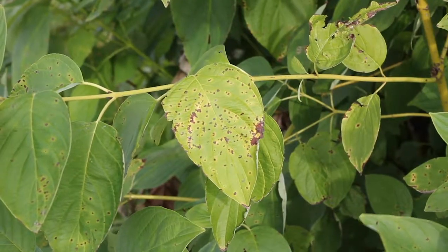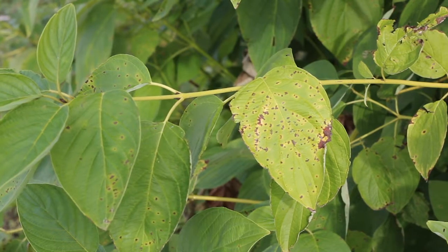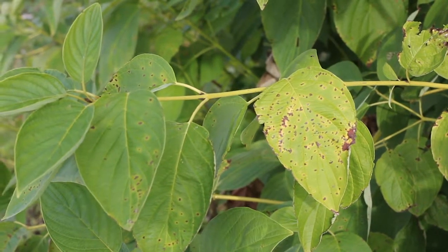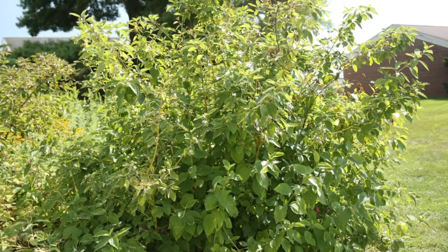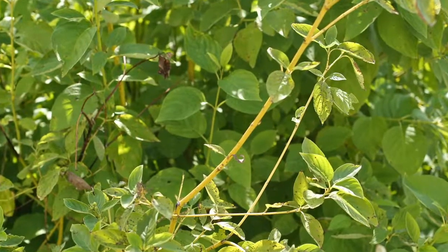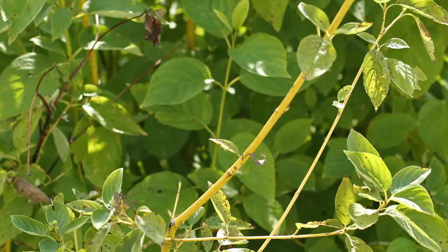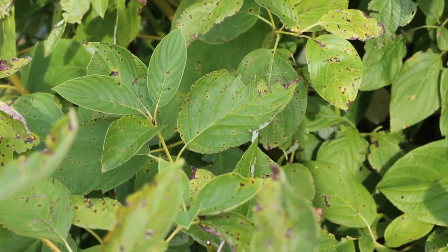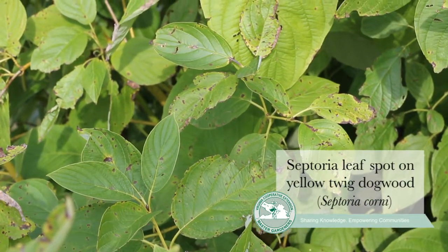I'm Marianne Hanson, an extension plant pathologist with Virginia Cooperative Extension. We're here today on August 2nd on the Virginia Tech campus, looking at a late season leaf spot disease of dogwood. The particular dogwood we're looking at is called the yellow twig dogwood, which has nice bright yellow twigs giving this plant a lot of its ornamental interest. This leaf spot disease is called Septoria leaf spot — it's a fungal disease.